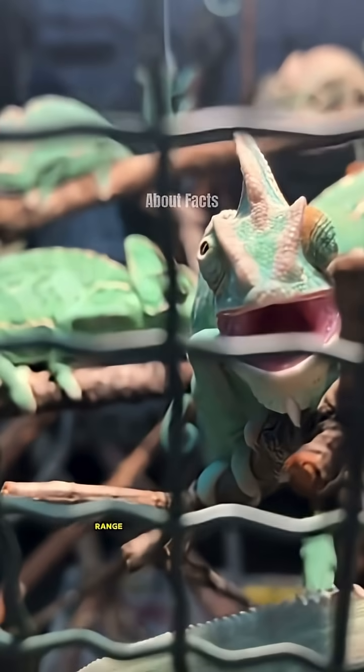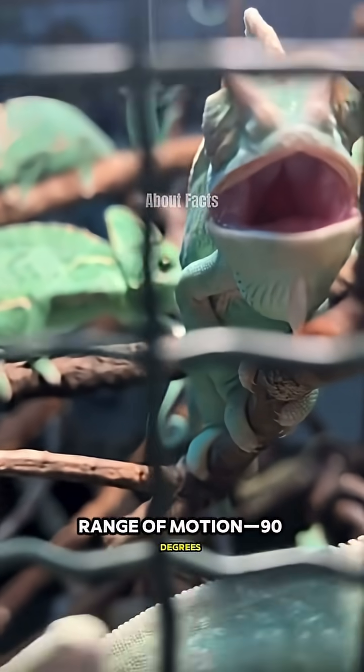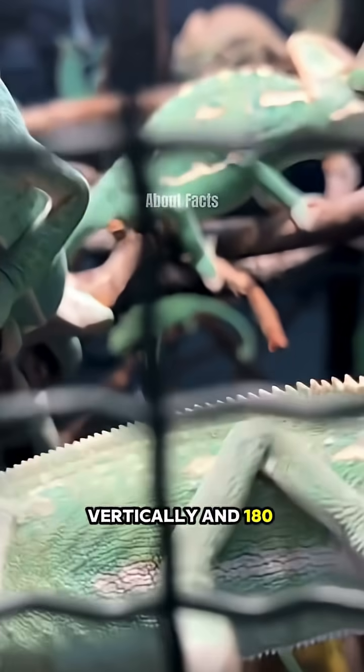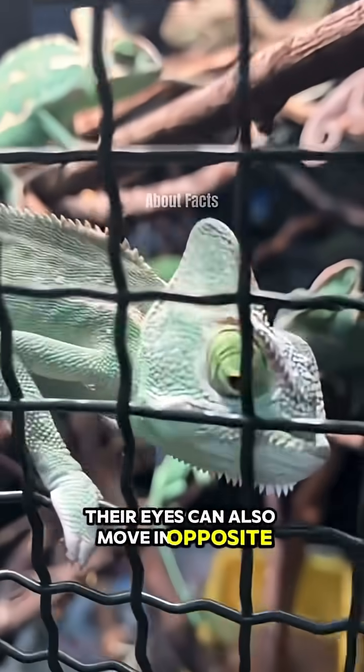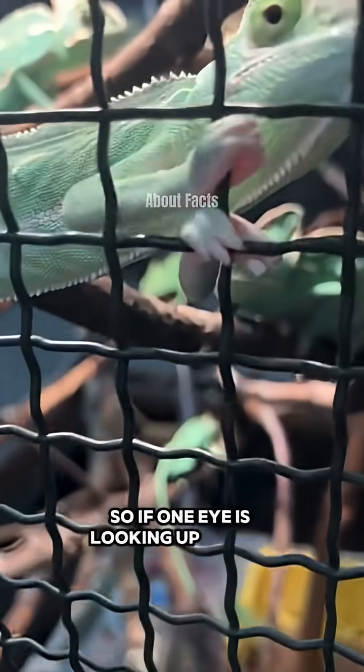Each eye has an extraordinary range of motion — 90 degrees vertically and 180 degrees horizontally. Their eyes can also move in opposite directions, so if one eye is looking up and to the left, the other can look down and to the right.